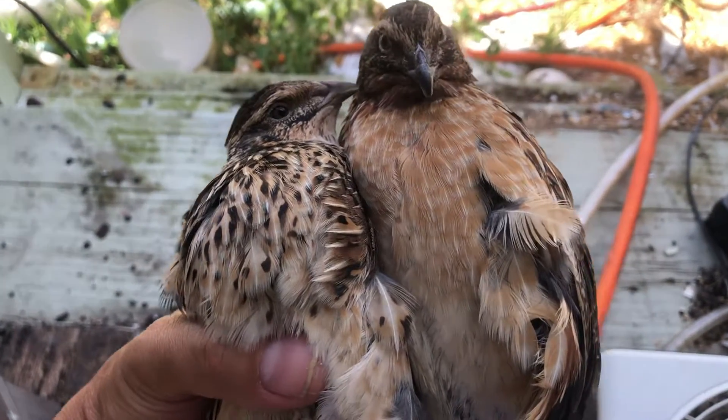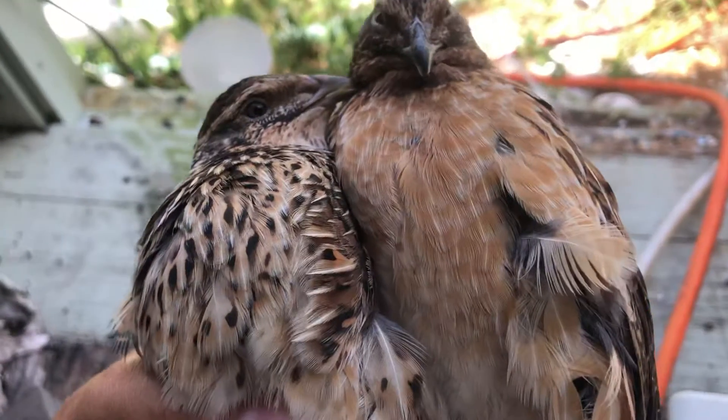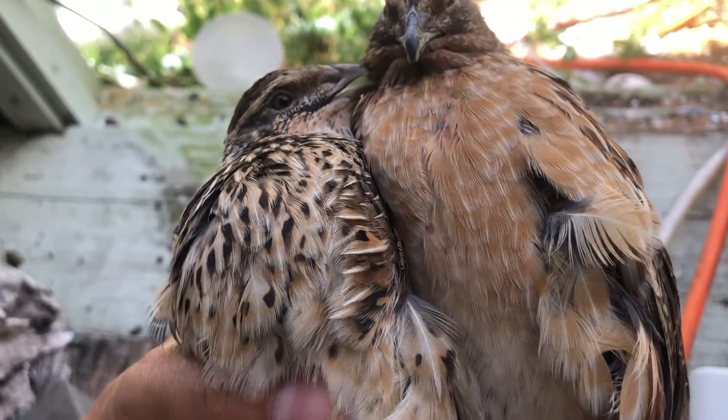Hi guys, this is Asian Redneck. Today I'm going to tell you which one is the male and which one is the female. Guess which one is the male and which one is the female?